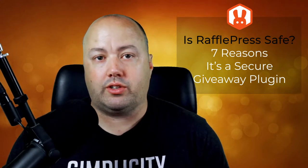Many WordPress plugins claim that they're safe, but after installing them on your website, you may find unexpected issues. However, with RafflePress, you won't have that problem, and in this video, I'll show you why RafflePress is a safe solution for your website.